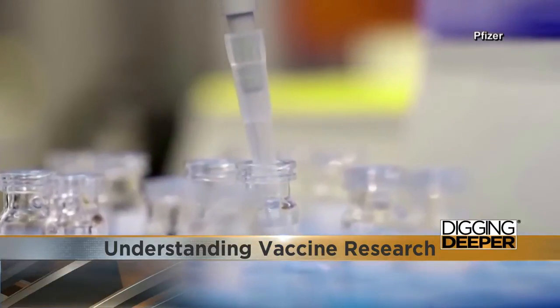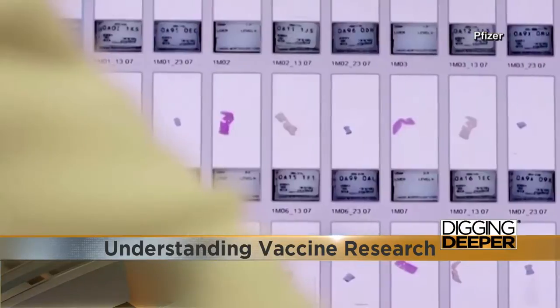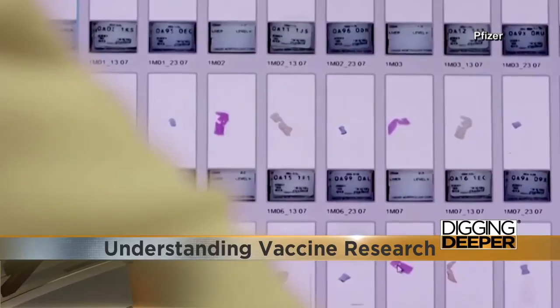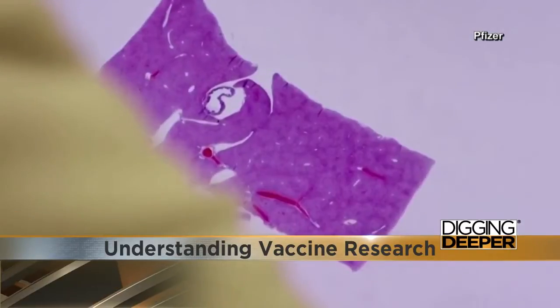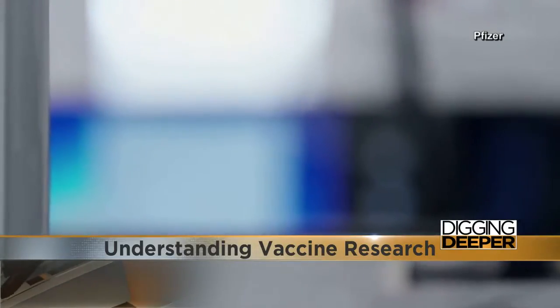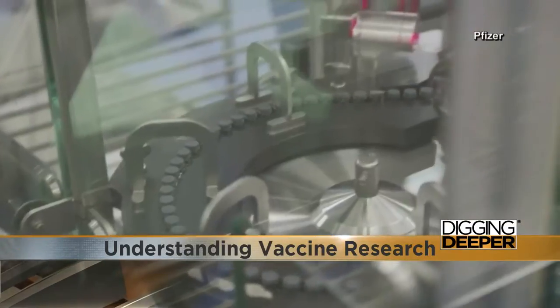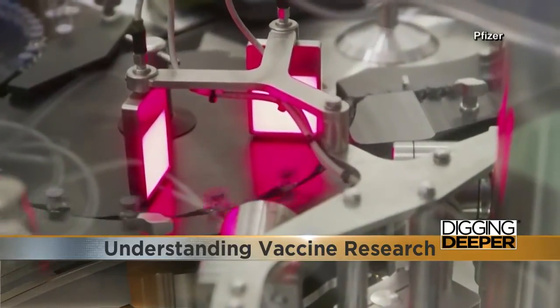We've heard a lot about neutralizing antibodies. But how exactly does the vaccine work? The ultimate goal of any vaccine is to help your immune system create T-cells and B-cells that can attack the virus — in the case of B-cells and antibodies — or attack virus-infected cells. It involves getting a viral protein into your body, which is what the vaccines being developed by Pfizer and Moderna do.